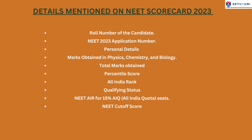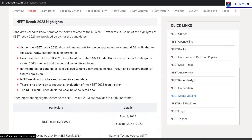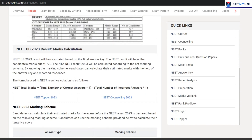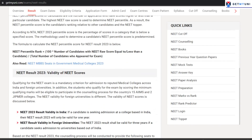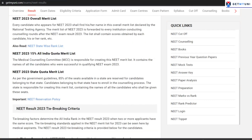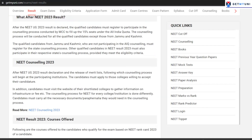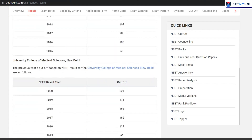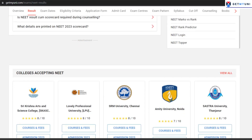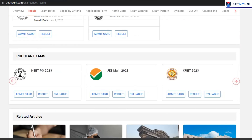For more information on NEET 2023, including how to calculate your marks, NEET 2023 Toppers List, NEET 2023 Counseling, and what to do after NEET 2023 Results, click on the link in the description and check out our website at www.getamuni.com.